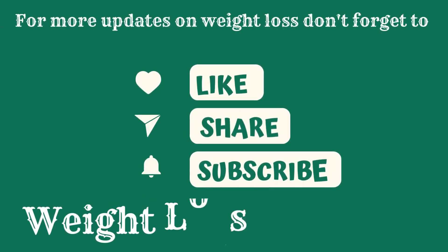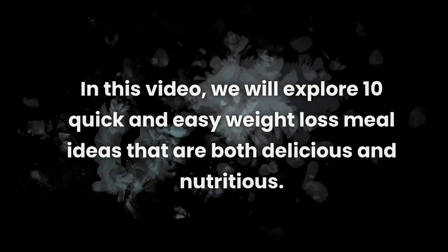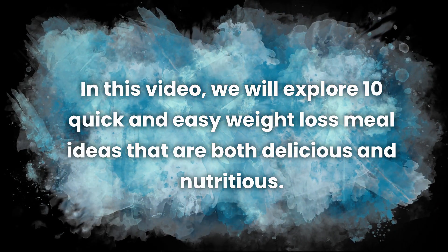If you are new to our channel, then don't forget to like, share and subscribe to Weight Loss Teachers. In this video, we will explore 10 quick and easy weight loss meal ideas that are both delicious and nutritious.